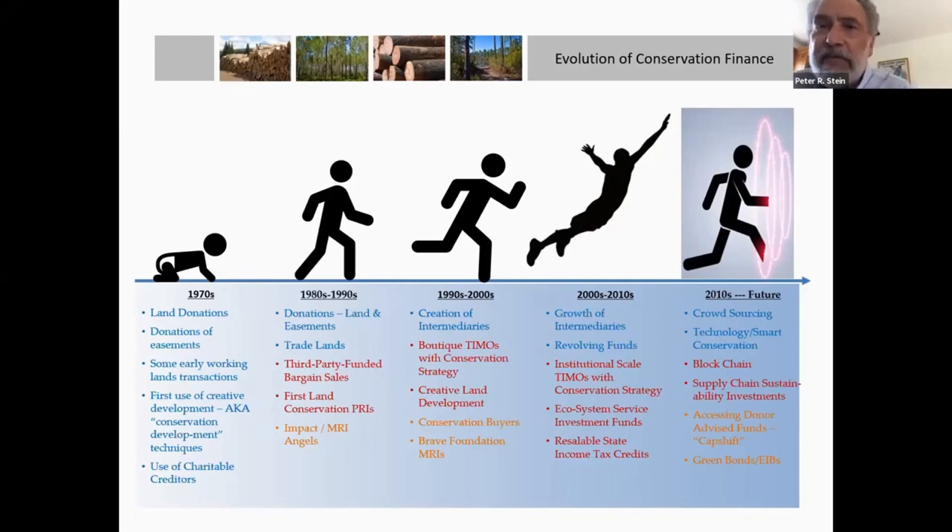I created this slide which is a little bit of my own personal journey over the years with respect to conservation finance. Maybe with some of you, I was crawling, so to speak, in the 70s. And in the 80s and 90s, I began to walk. Eventually I started running. Now I'm flying and with a little help from Elon Musk, maybe we'll be teleporting soon. What I'm trying to demonstrate is sort of the pace and growth in the scale of application of conservation finance.